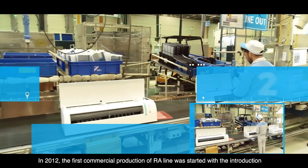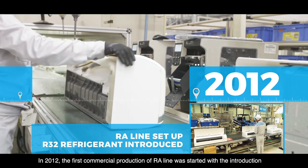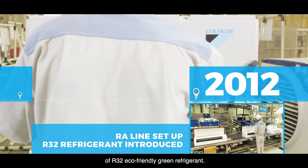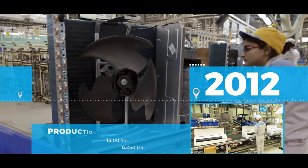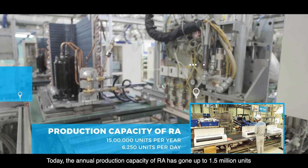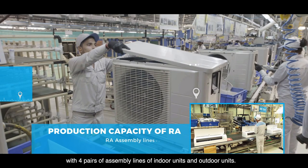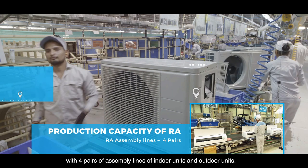In 2012, the first commercial production of the RA line was started with the introduction of the R32 eco-friendly green refrigerant. Today, the annual production capacity of RA has gone up to 1.5 million units with four pairs of assembly lines for indoor units and outdoor units.